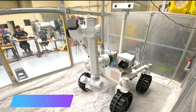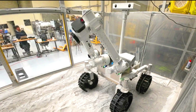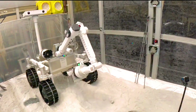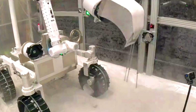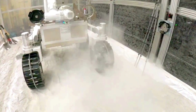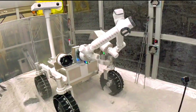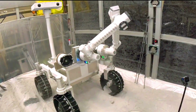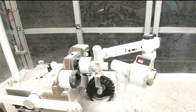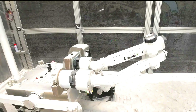The GITAI Lunar Manipulator and Rover are a pair of robotic systems designed to help build and maintain lunar bases and other infrastructure on the moon. The manipulator is a large inchworm-type robotic arm that can move heavy objects, assemble structures, and excavate regolith. The rover is a mobile platform that carries the manipulator and tools to different locations on the moon.